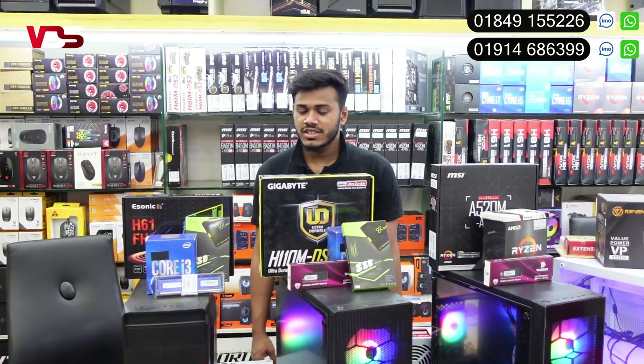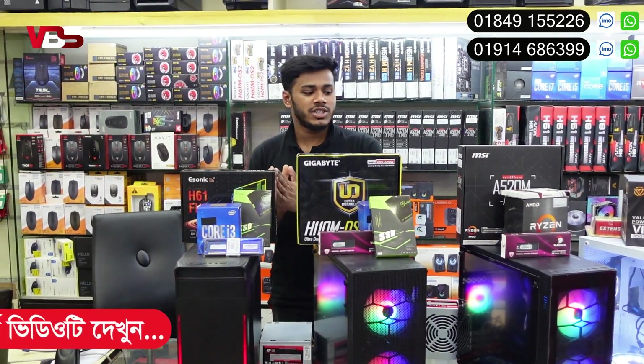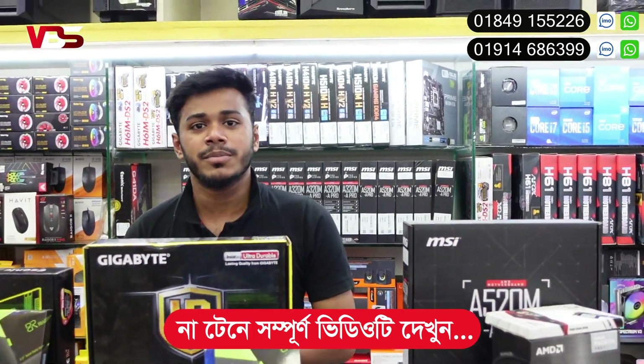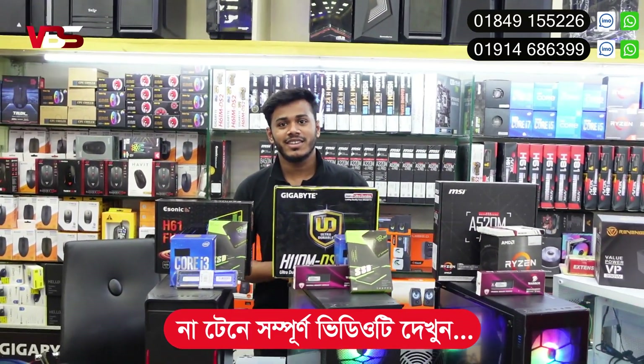What are you special about this video? I'm special about this video — how these participants cover every specific customer who are low and high budget. It's a limited PC for each player. Only a full version of a PC, low and high. High-end buyers.